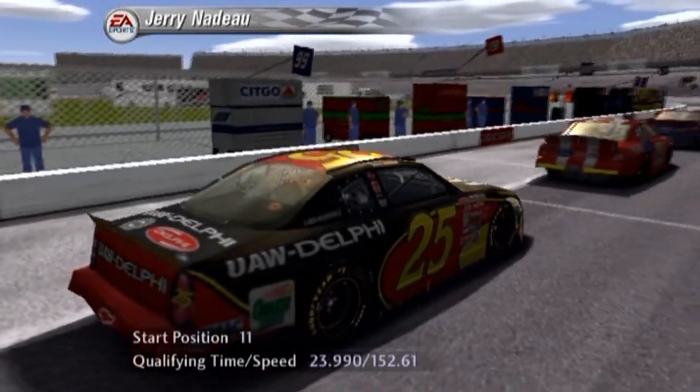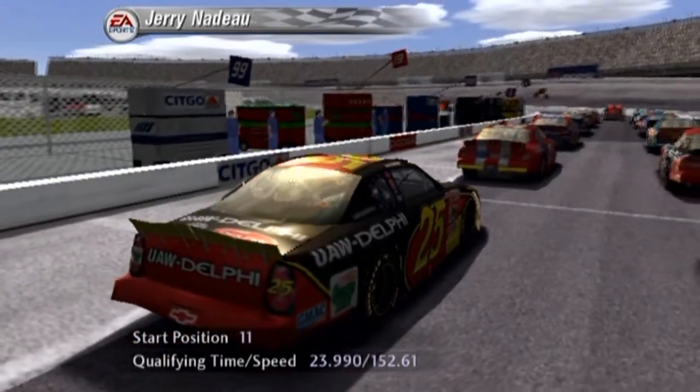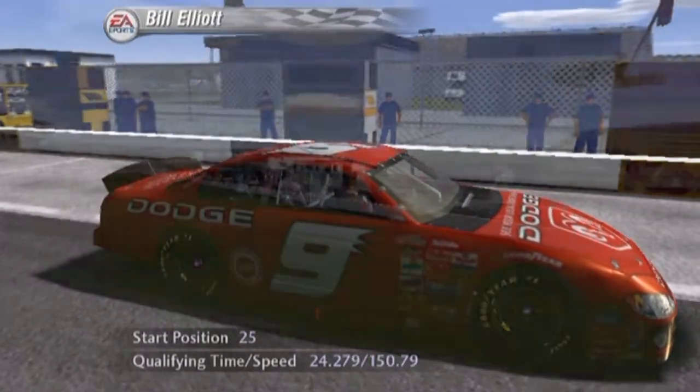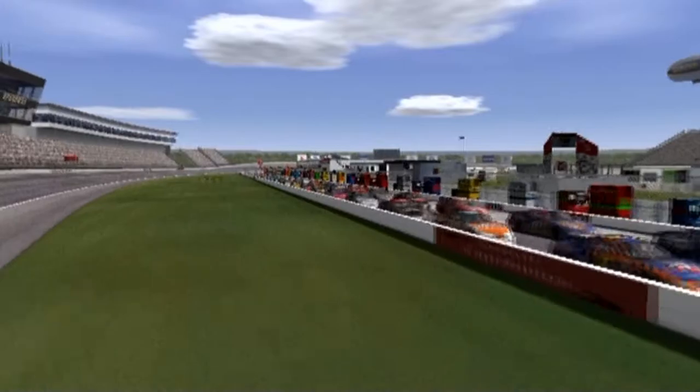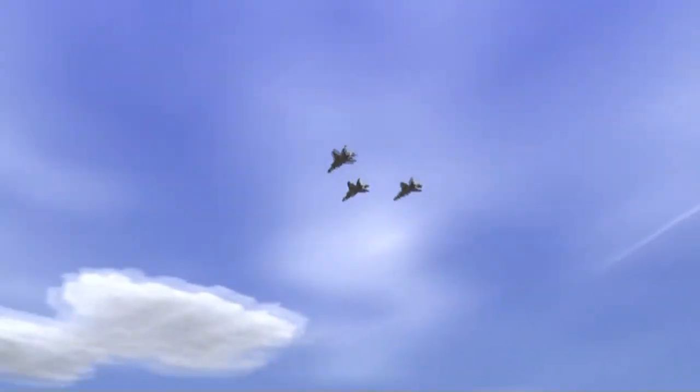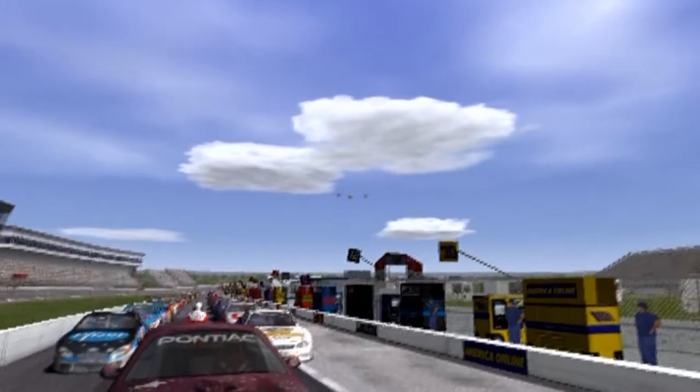It may only be February, but things are about to heat up quickly. We're talking engines, tires, and of course, tempers. Ladies and gentlemen, welcome to the Rock. Gentlemen, start your engines.